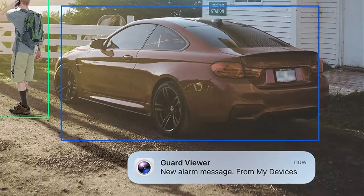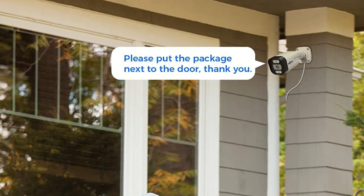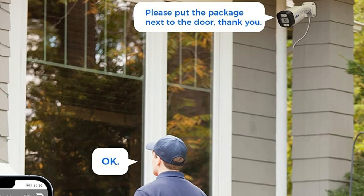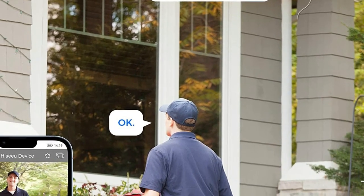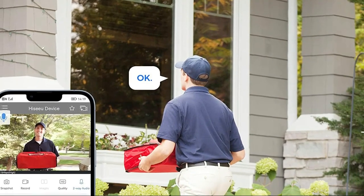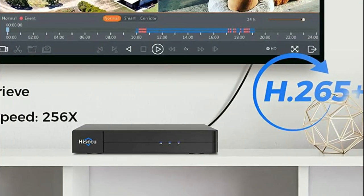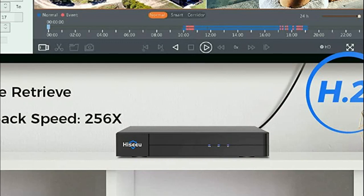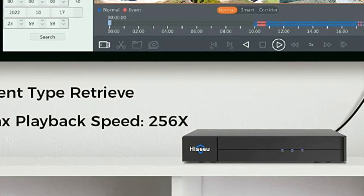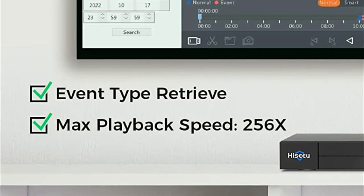The cameras are equipped with IP67 waterproofing and can function in extreme weather conditions, indoors or outdoors. The 5MP resolution provides clear and vivid images up to 2560x1920 pixels, with a night vision range of up to 60 feet, thanks to the infrared LED lights. The human and vehicle detection feature will notify you of any person or vehicle that enters your property, and the AI technology distinguishes between humans, vehicles, and other objects in the scene, marking them with a colored box. Pedestrians are highlighted with a green box, while motor vehicles have a blue box.